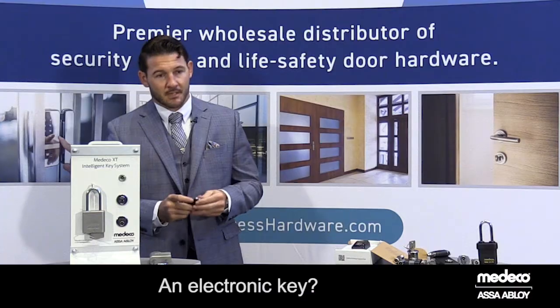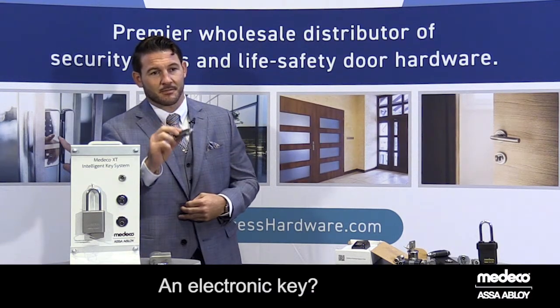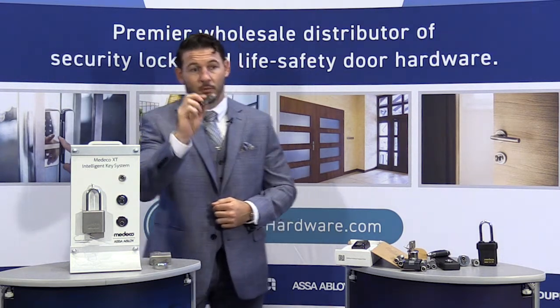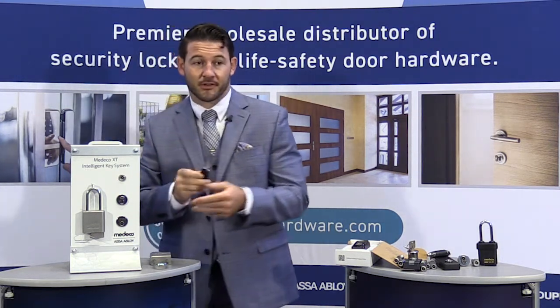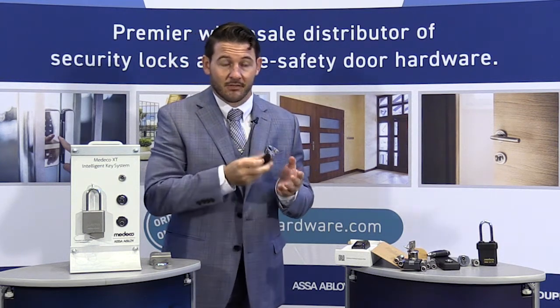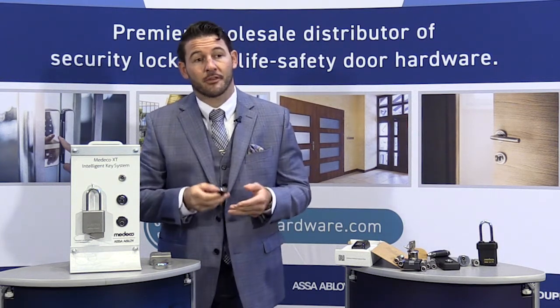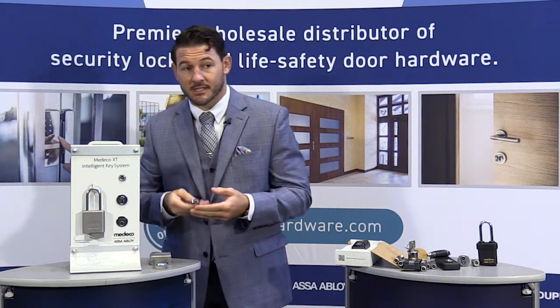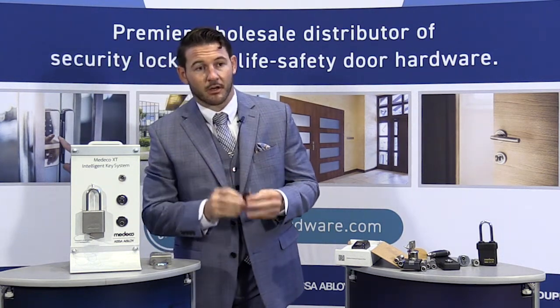An electronic key? Yes. The Medeco XT system utilizes a completely electronic key, and this key will interact with digital cylinders, and depending on the access permissions of the key, a key will be given or denied access. So rather than relying on the mechanical keyway or the internal mechanisms within a cylinder, we're purely working off of the programming of the electronic key.